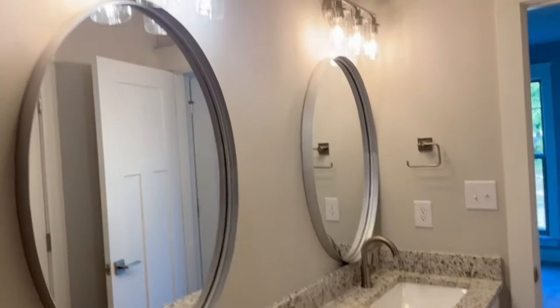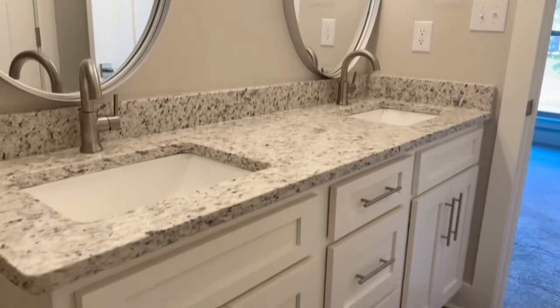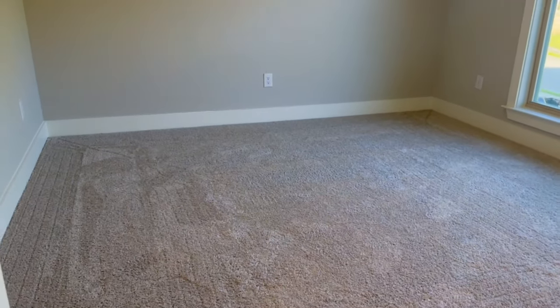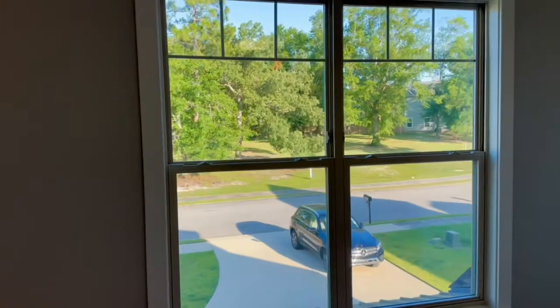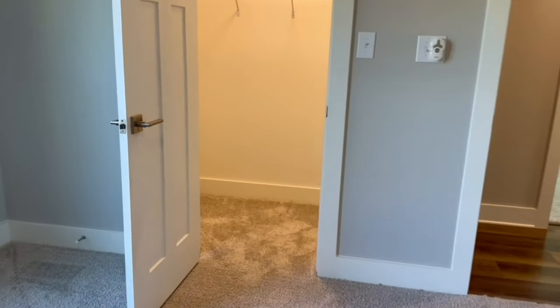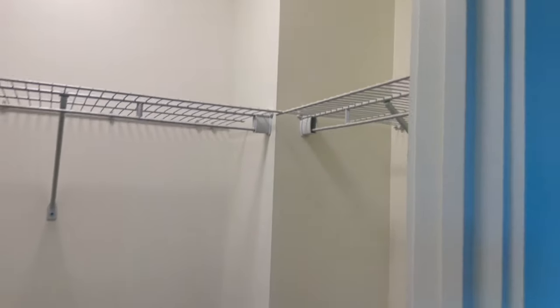And then here you have another double vanity — so that's nice to have that much space there. This last bedroom is actually even bigger than the other one, so it's pretty spacious. Beautiful double window there. Nice closet — some really great space.